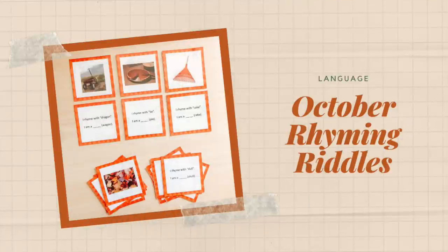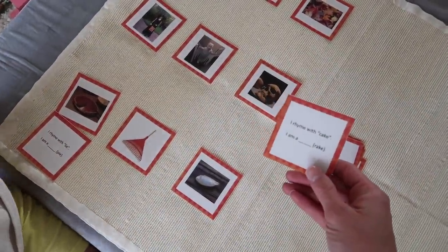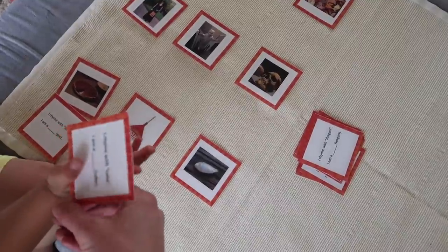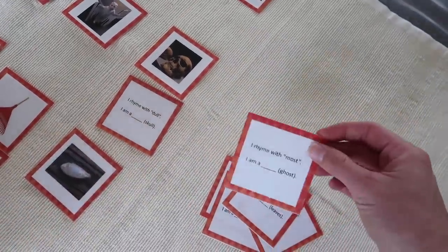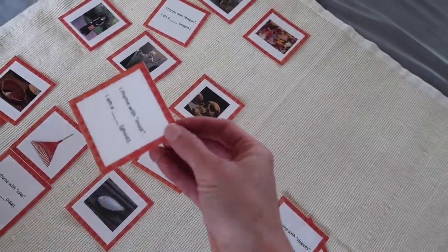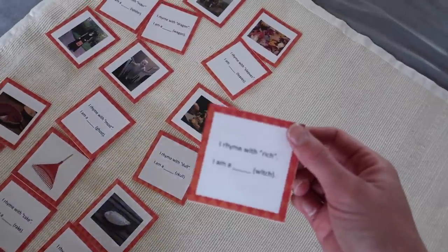Next up is a language activity called October Rhyming Riddles. The child is presented with a series of autumn inspired picture cards. As the adult, you have a set of riddle cards that you read aloud, and the child listens and looks at their picture cards to find the matching rhyming word. For example: 'I rhyme with weed, I am a seed, a little pumpkin seed' and 'I rhyme with rich, I am a witch.'